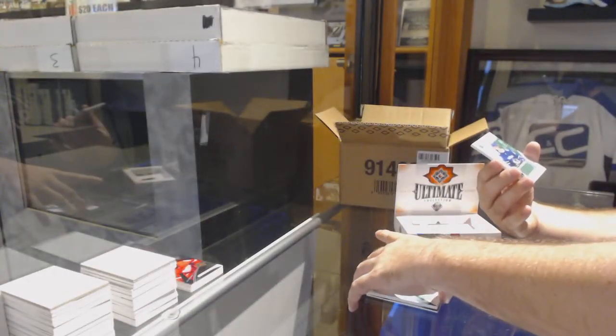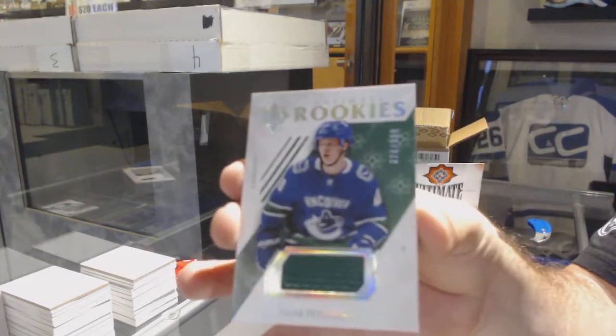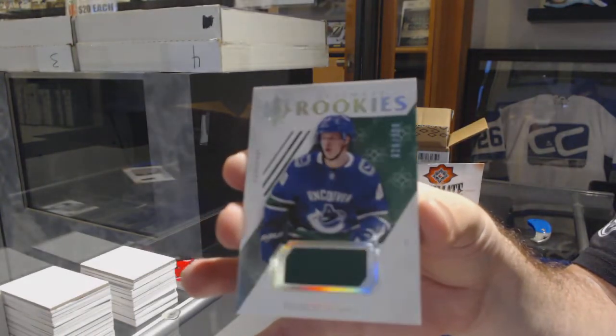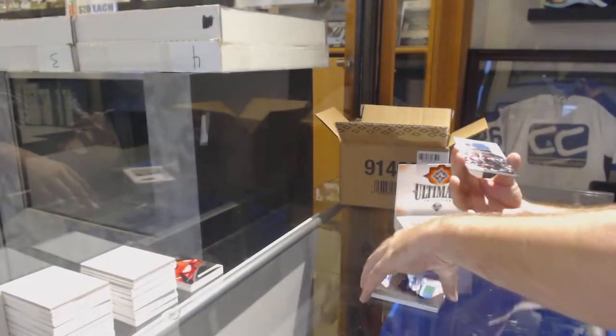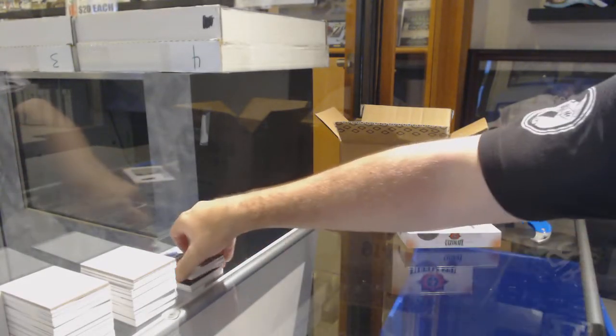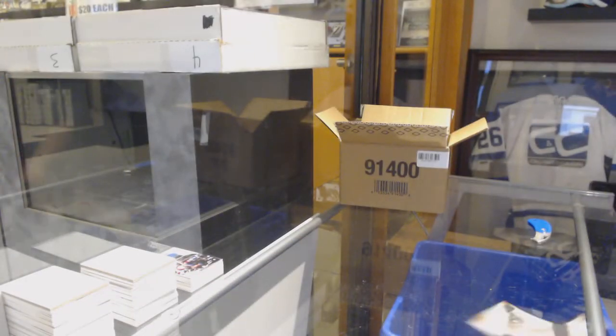For the Vancouver Canucks, to $3.99 rookie jersey: Elias Pettersson. And another All-Access of Rantanen for the Avalanche. This is Master Team Select number one, CD break $10,008.